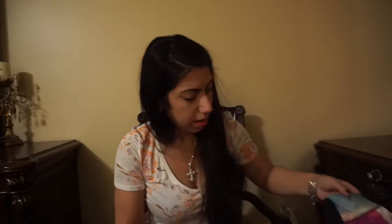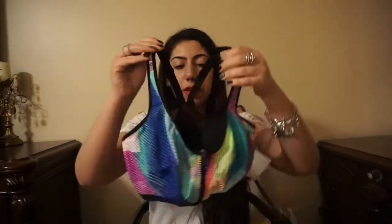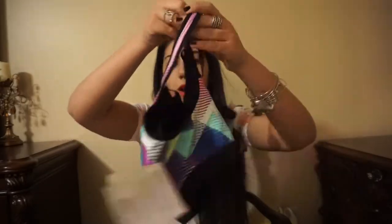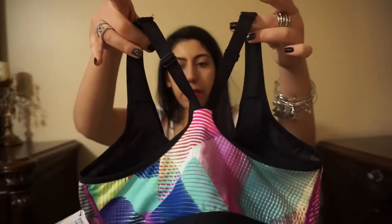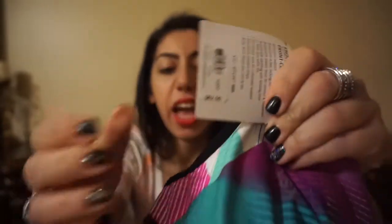Okay, the next thing I got — I work out a lot, so I love sports bras, I can never get enough of them. I got this sports bra, and it's like a racerback in the back. This was originally $62.50, and I got it on sale for $6.99.